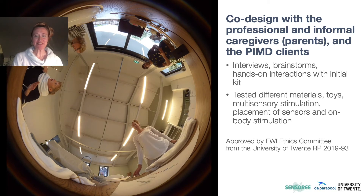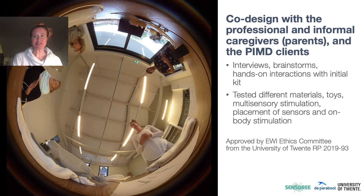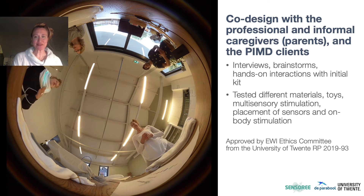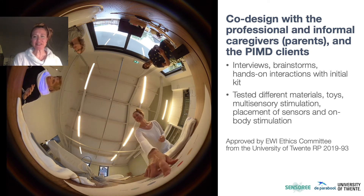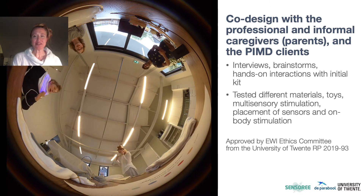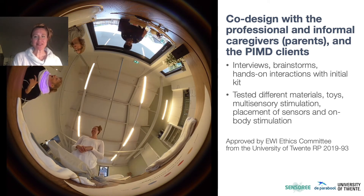First, we carried out several co-design sessions with the professional caregivers, the informal caregivers — which are the parents — and the PIMD clients themselves. In interviews, brainstorm sessions, and hands-on interactions with the design probes, we asked about clients' preferences for different materials and toys. We also wanted to see where on the body sensors could be placed and what kind of stimulation was preferred.